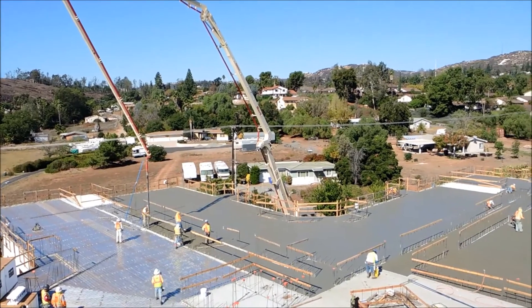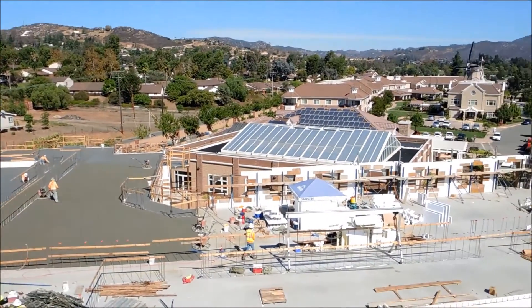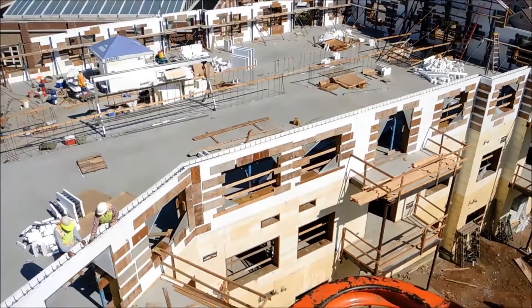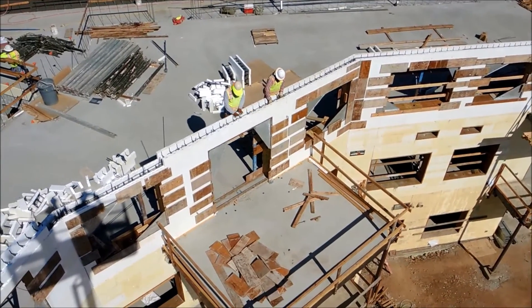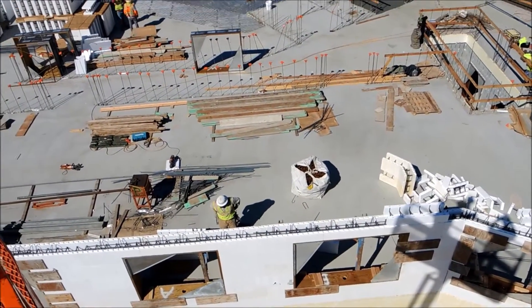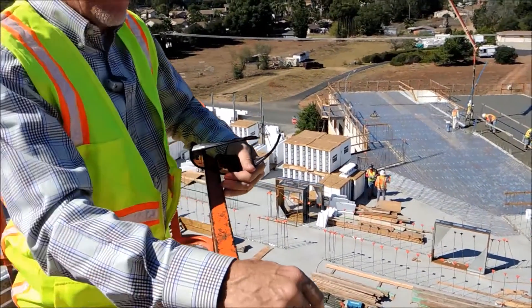Hey, it's Randy with FoxBlox, and this is an example of another ICF multi-story, multi-family residential project. The exterior walls, interior corridor walls, and many of the bearing walls used for the elevator and other applications within are completely ICF — insulated concrete forms.